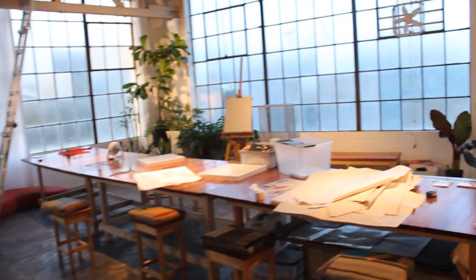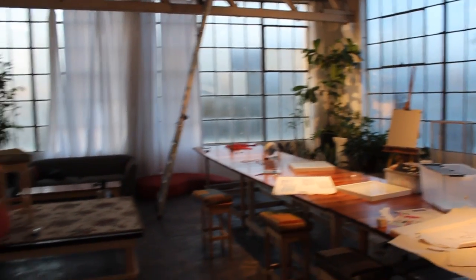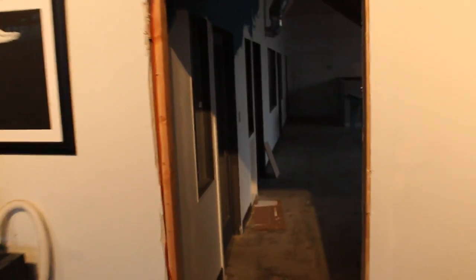This is our life drawing room. This is the model stand. Really good lighting here — it's all north-facing windows on this side.